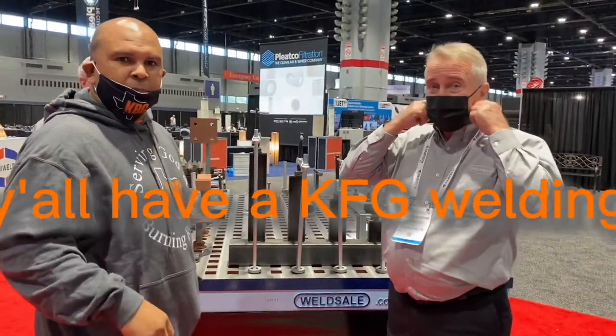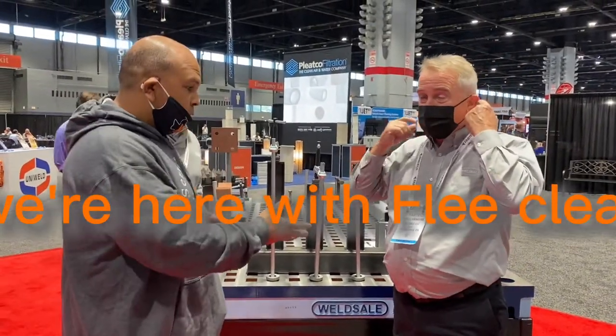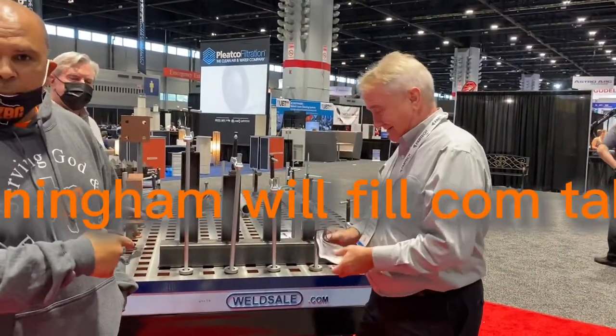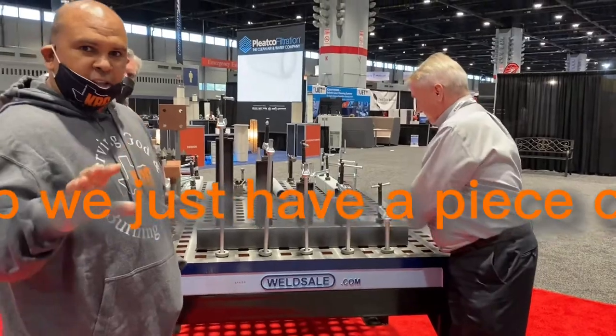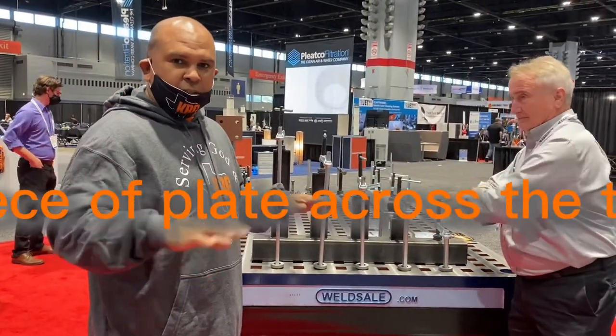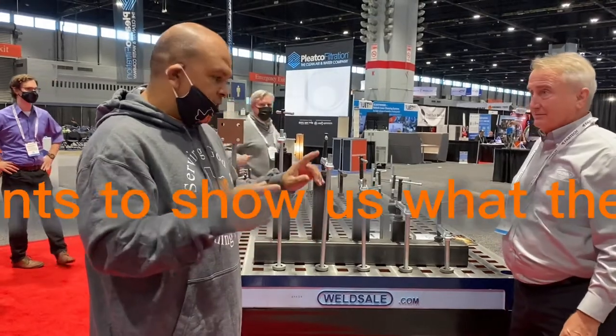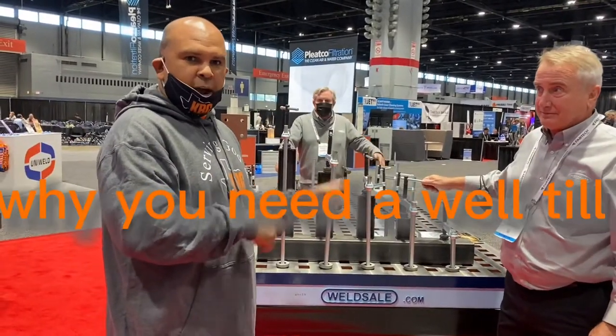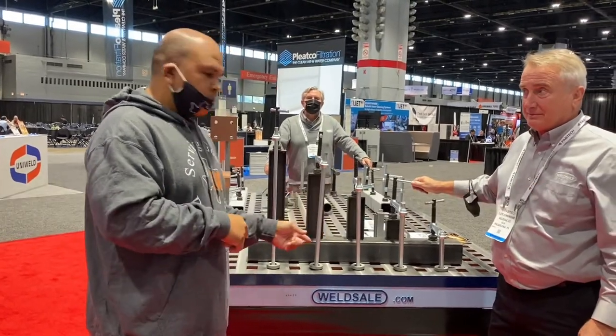Hey, what's up y'all? It's Kai with KBG Welding. We're here with Cleet — Cleet Cunningham — at the Weldsell.com table. In our shop, we just have a piece of sheet metal, a piece of plate across the top. We want to introduce you, and Cleet wants to show us what these tables are about, what they do, and why you need a Weldsell.com table.